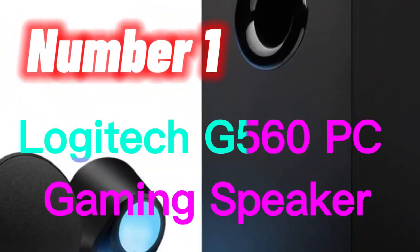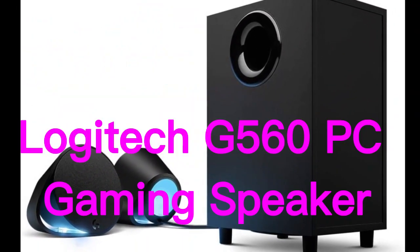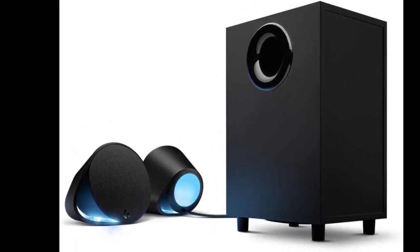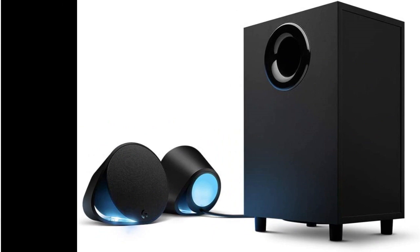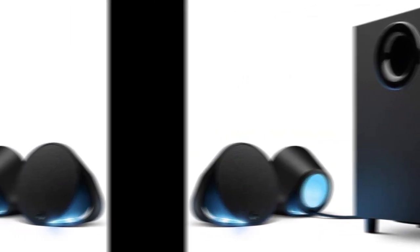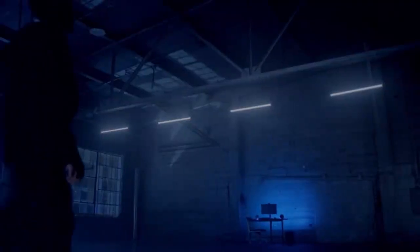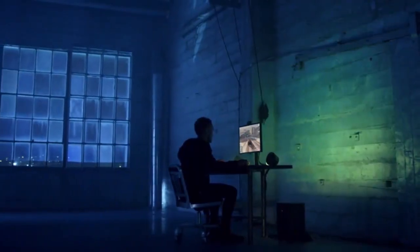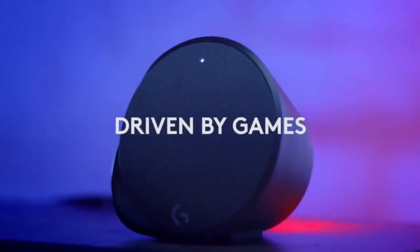Number 1. The Logitech G560 PC Gaming Speaker System is a comprehensive audio solution designed specifically for PC gamers. It is equipped with advanced features and technologies that aim to deliver an immersive and realistic audio experience. The speaker system features 7.1 DTS:X Ultra surround sound, which creates a multi-dimensional soundscape that makes games more exciting and engaging.